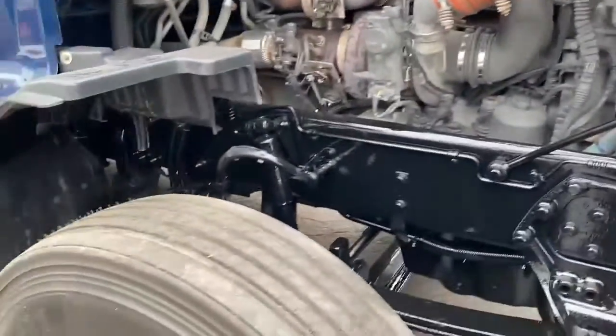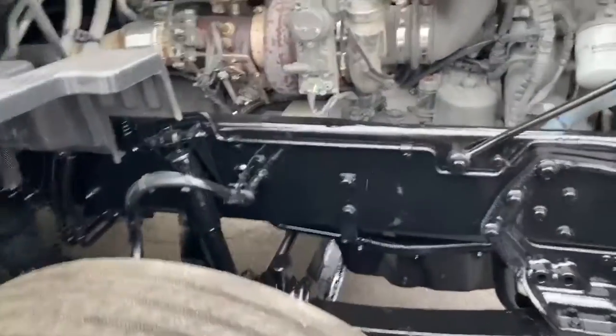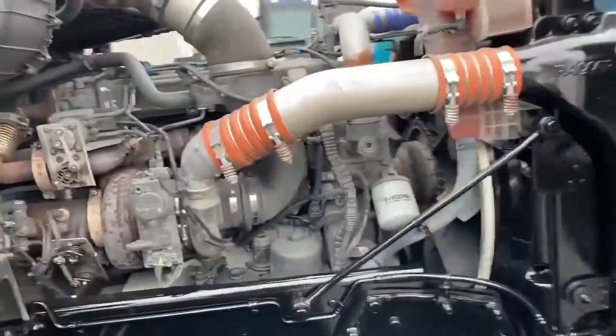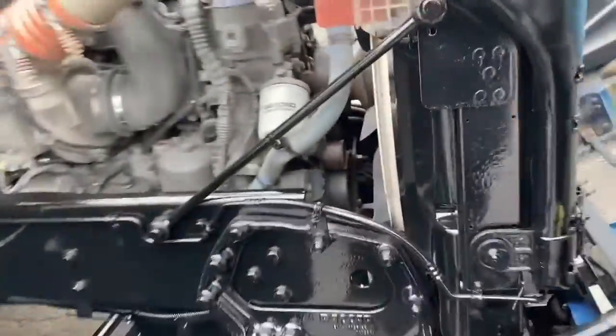This particular model has brand new Firestone steers on the front. I'll give you a quick look underneath the hood — this is the Paccar MX 485. It's been serviced: topped up all the fluids, made sure there's no oil leaks, no check engine lights. You'll see it's got a new cooling filter, new engine oil and filter.